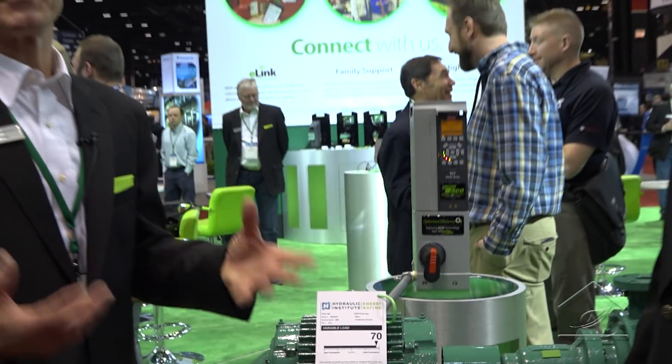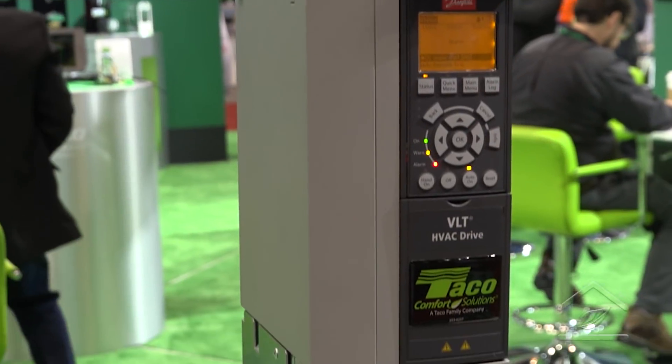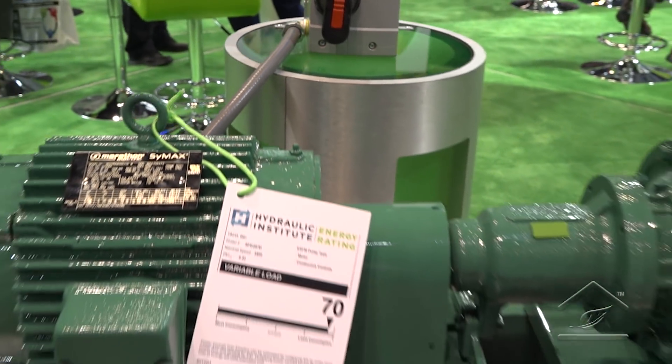I'm here with Mark Chappie. He's the VP of Governmental Affairs and Sustainability. I think we're a lot more educated on energy usage and things. Now we actually have labels on some of our large pumps. Mark was instrumental in getting through some of this stuff. I'd like to kind of find out what all this means.